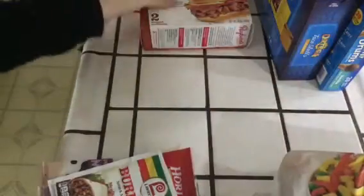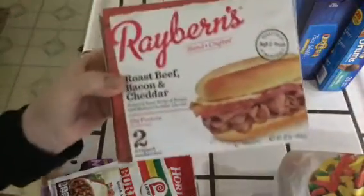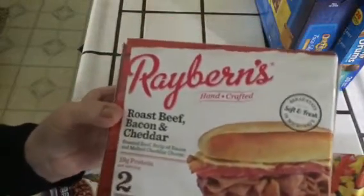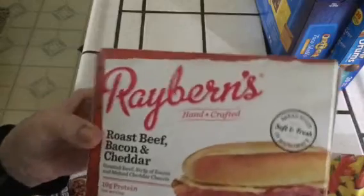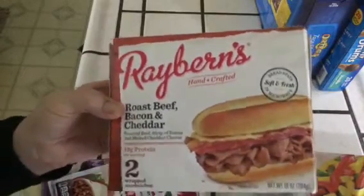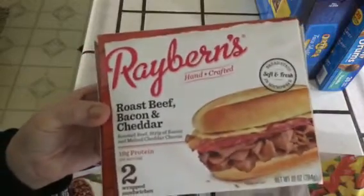And two boxes of these Rayburns — these are also delicious. Roast beef, bacon, and cheddar cheese. Throw them in the microwave and we throw in our own lettuce and onions and it's even more tasty. Five bucks a box — we got two of these.